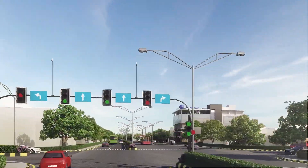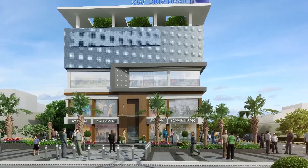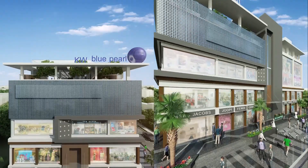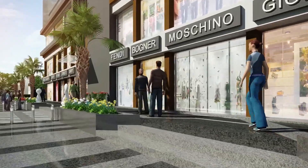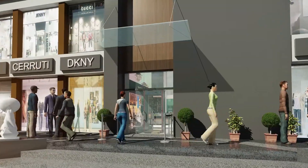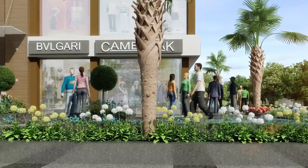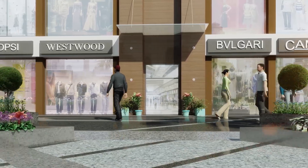KW Blue Pearl is the corner property allotted by DDA and thereafter passed by MCD. KW Blue Pearl is a fully air-conditioned retail shopping mall with all basic and luxurious facilities which are enough to cater to the buyer's needs. Front facing shops shall entice the moving public. People will love to come here to shop. Its environment is enough to make you relaxed and enticing enough to shop more. The mesmerizing world of KW Blue Pearl will attract more and more visitors who will be shopping here.